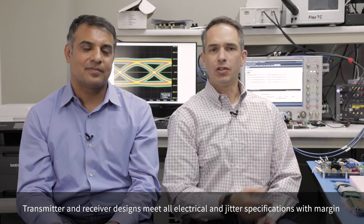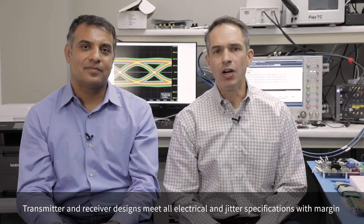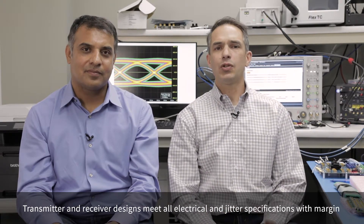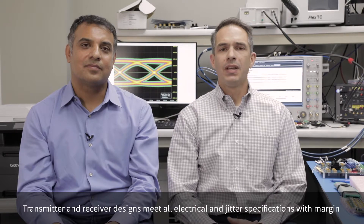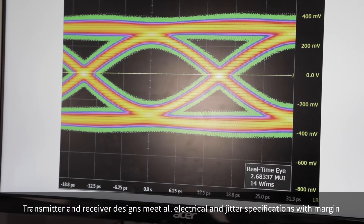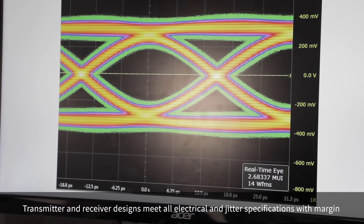The signal is then retransmitted into the oscilloscope, which is measuring our transmit waveform for both electrical and jitter requirements. To the left you can see an eye diagram taken at the Gen 5 data rate, and as you can see we have plenty of margin.